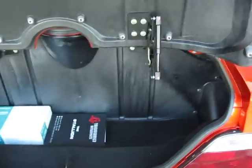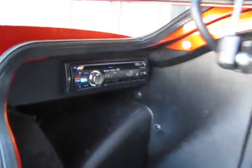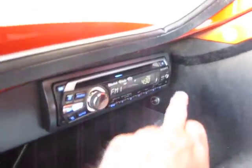It also comes with a trailer hitch. This is a fully loaded model — there's your owner's manual, your stereo is right here in the back, and it's got an iPod port so you can plug it in.